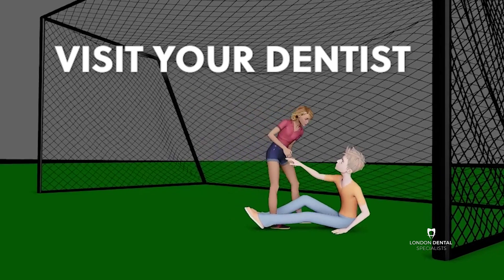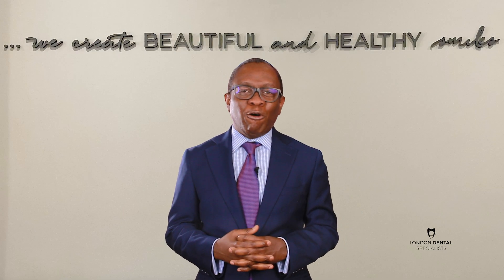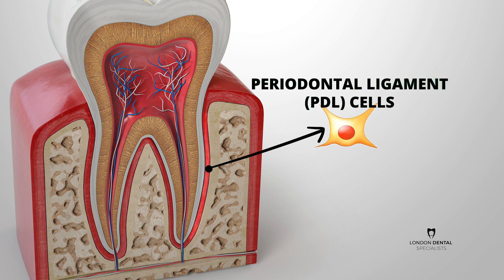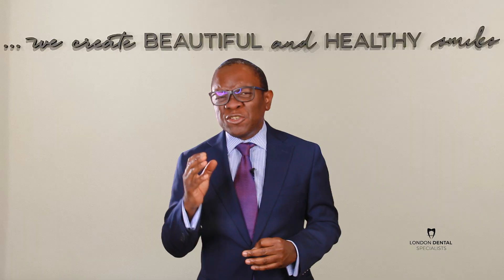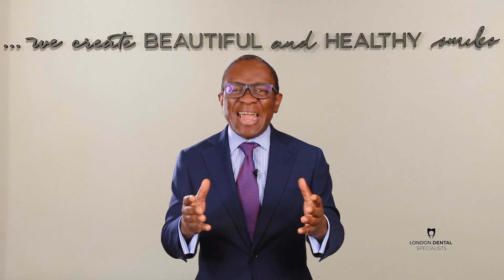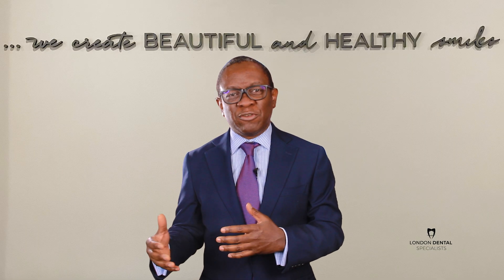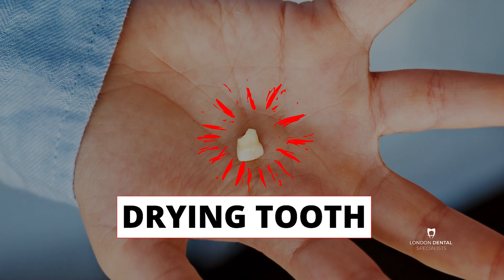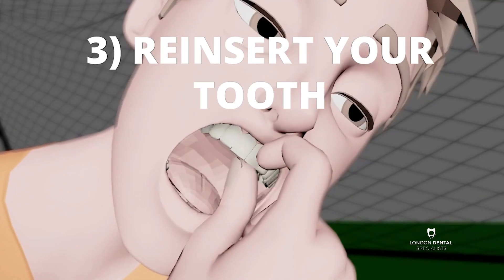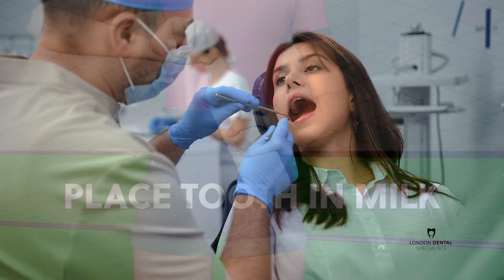Your actions at the scene will affect the condition of the periodontal ligament cells which attach your tooth to the surrounding bone. The condition of these cells is directly related to the amount of time your tooth has spent drying outside your mouth and how you stored the tooth before getting to the dentist.